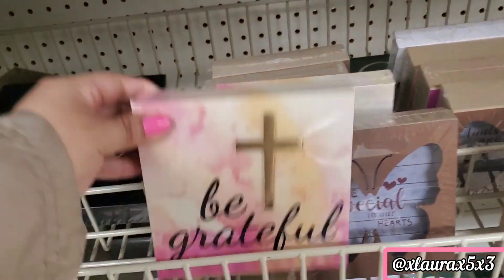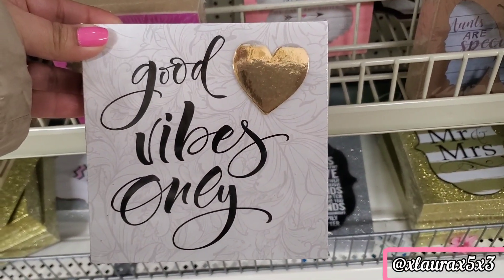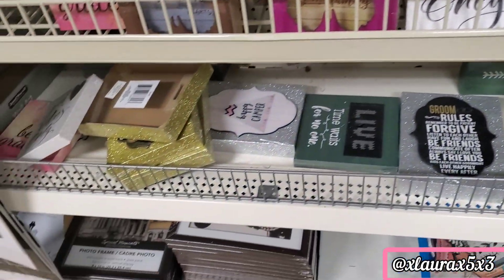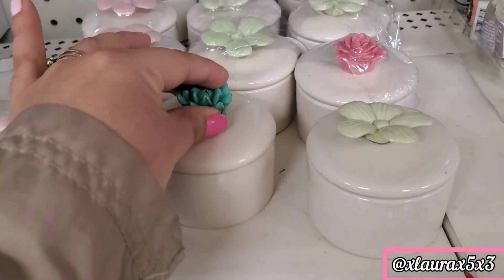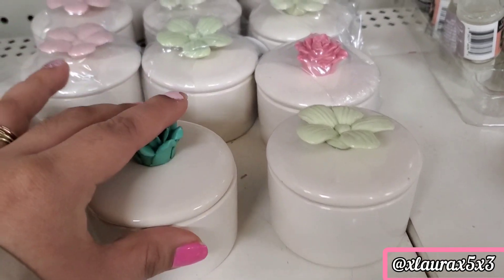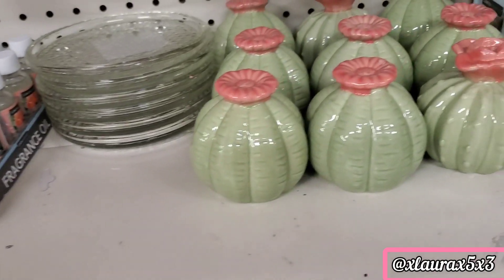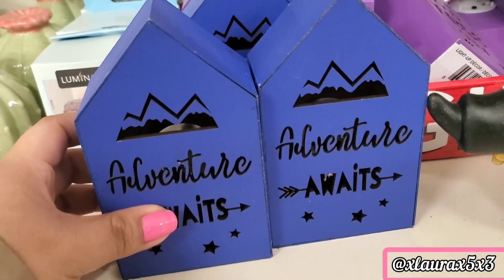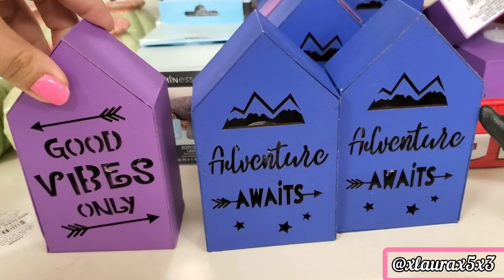I saw some new signs — 'Be Grateful' and 'Good Vibes Only.' Both of these have metallic embellishments. There are some cute ceramic little jars with a very nice cute top — so adorable. Cactuses too. These do light up. 'Adventure Awaits' and 'Good Vibes Only.'